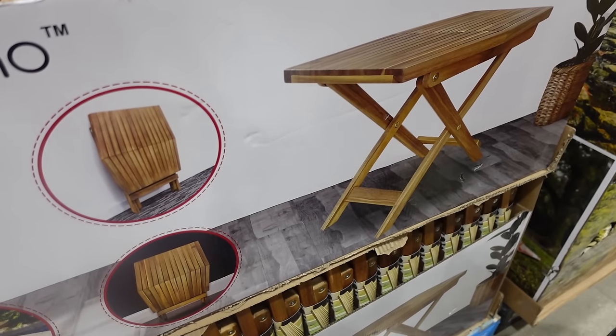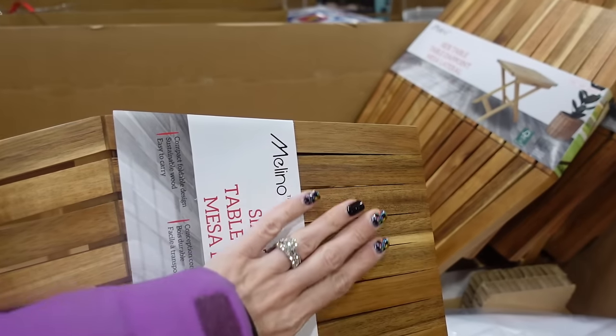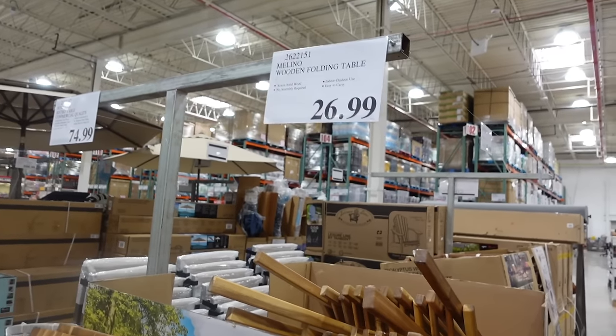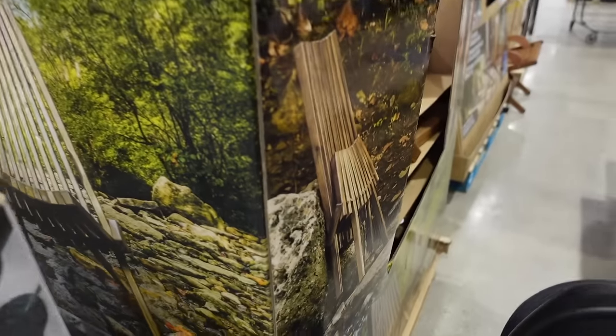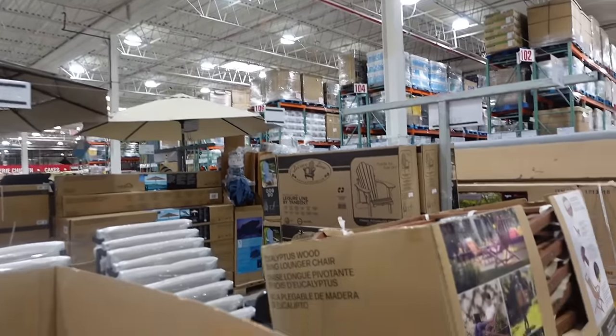For $26.99 they have this wooden folding table — you can see it here, it looks like really nice quality. It's $26.99 for indoor and outdoor use. Then they have these chairs that we see every year; these are $59.99 for the Melino chairs.